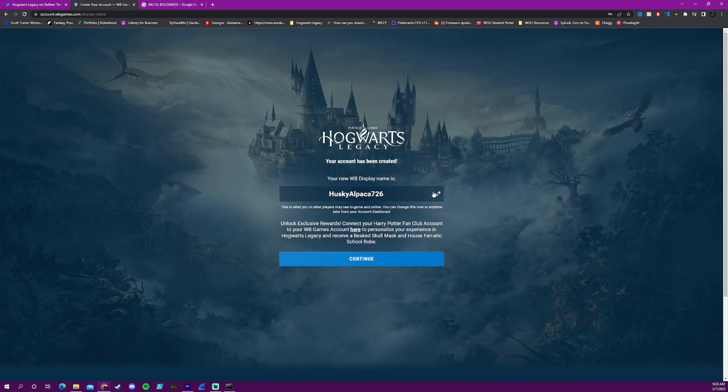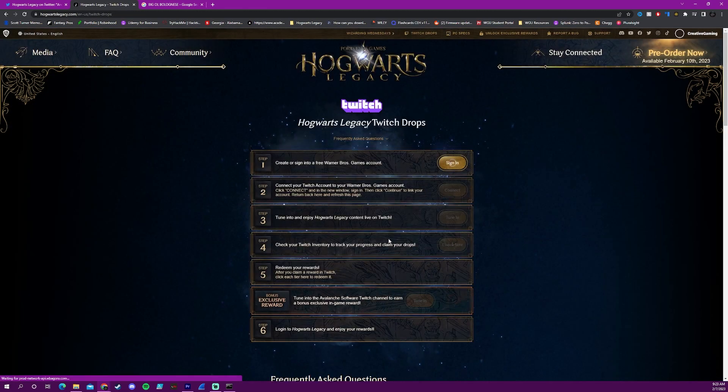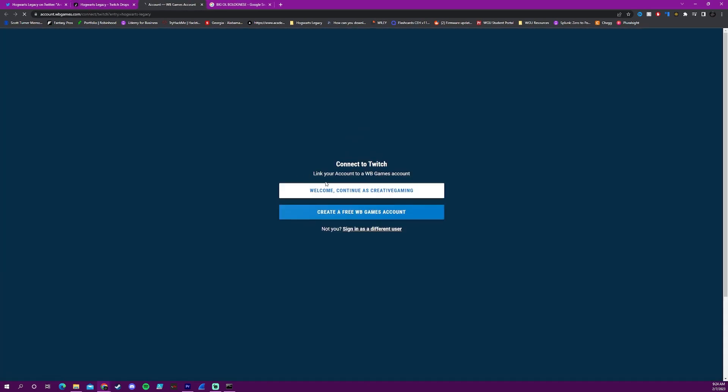All you have to do is click create and you can rename your account to anything you would want for your display name. Once you've done that, you need to connect your Twitch to your Warner Brothers Games account. What you'll do is click on that link and click connect Twitch right here. It's as simple as that.